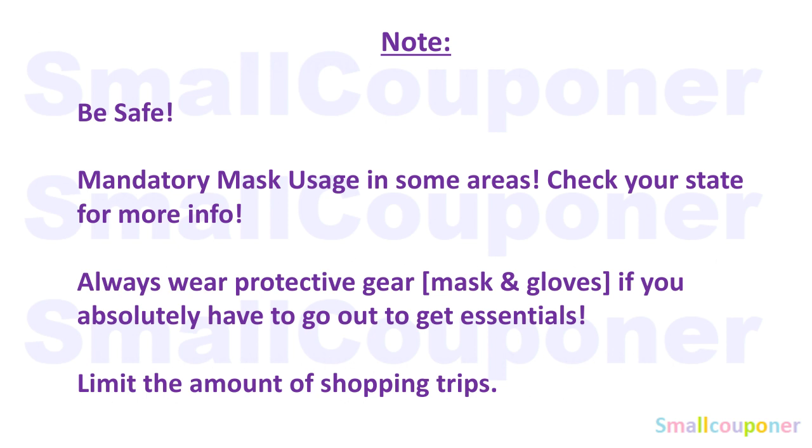I just want to note, be safe out there. There is a lot going on, especially with the protests and the virus, so just be safe and be cautious. There is mandatory mask usage in certain areas, so make sure to check your state for more information to avoid any fines or jail time. Always wear your protective gear if you need to go out, because some people are more susceptible than others. Limit shopping trips to once a week or once every two weeks for those who are more susceptible, to limit the amount of exposure to this virus.